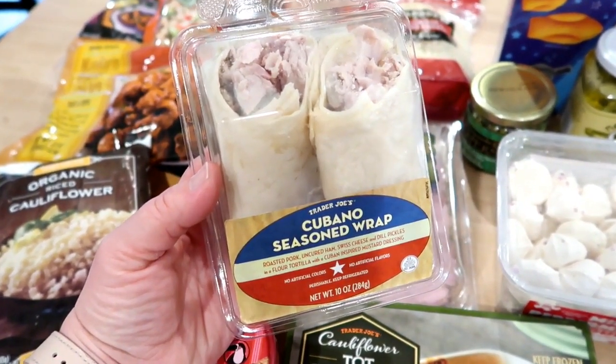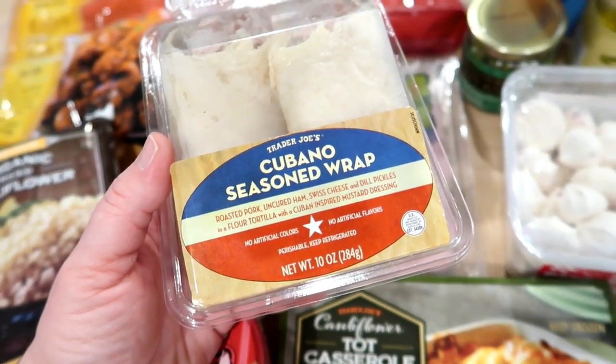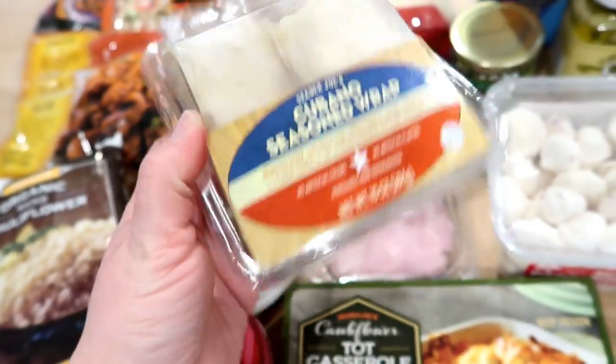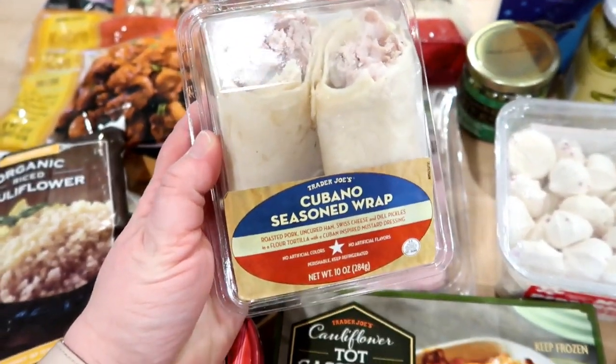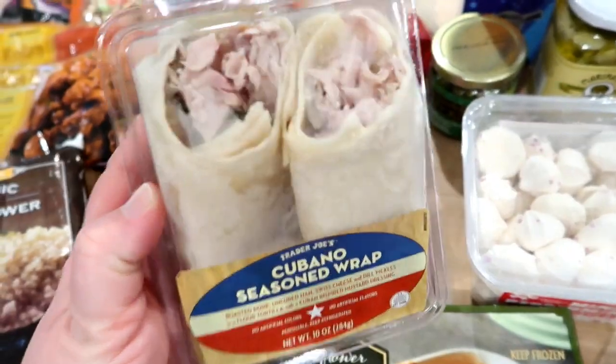This is so delicious — the Trader Joe's Cubano seasoned wrap. It comes with roasted pork, ham, Swiss cheese, and dill pickles in a flour tortilla, and it has this mustard dressing that you dip it in. If you like Cuban sandwiches, this is like the best thing ever. I had to pick one up. I'm not sure when I'm going to eat it, but maybe sometime in the next few days I'll have it for lunch.